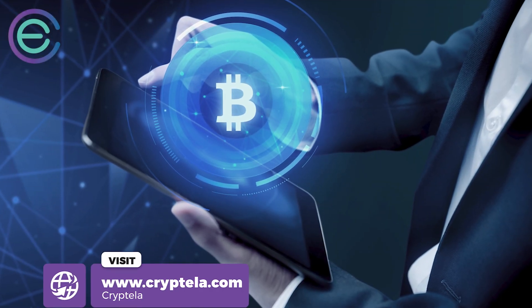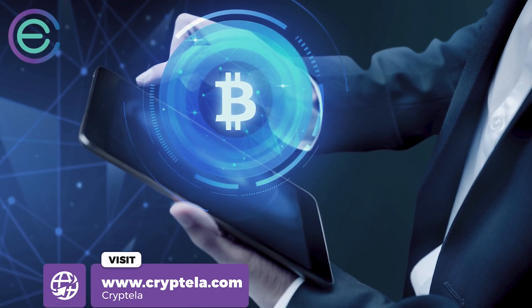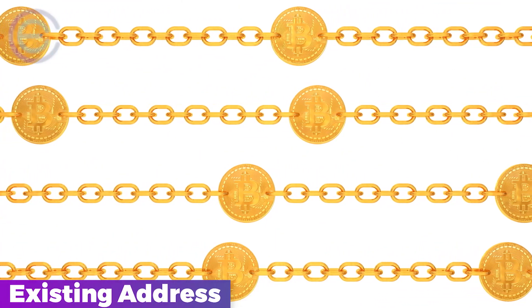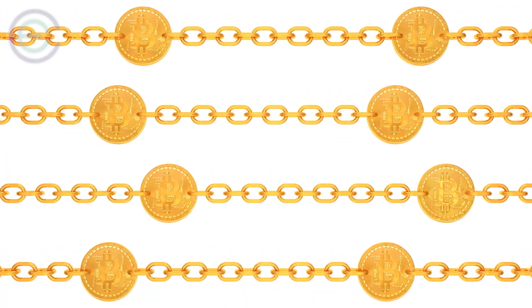If a wallet has a receive address on it, then people can send Bitcoins to that specific address. Any Bitcoin sent to an existing address will be delivered to whatever Bitcoin wallet is set up to go to.